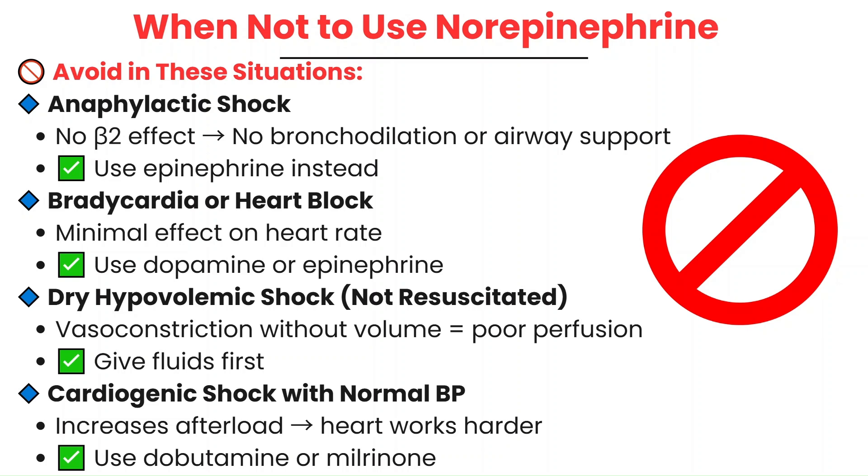If the patient has bradycardia or heart block, norepinephrine won't increase the heart rate significantly. In these cases, such as in neurogenic shock, you're going to need something like dopamine or epinephrine that provides better chronotropic support. And in hypovolemic shock, norepinephrine should only be given after the patient has been adequately fluid resuscitated, because giving norepinephrine without fluid resuscitation worsens vasoconstriction and worsens perfusion.